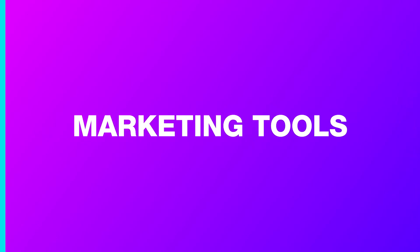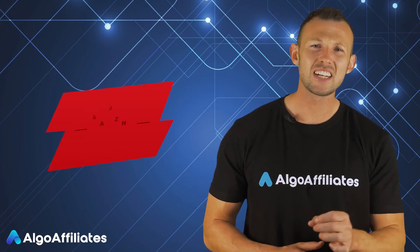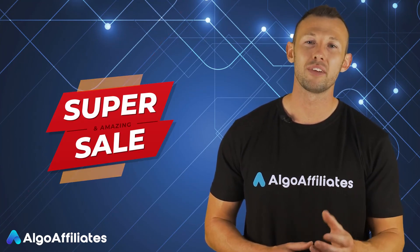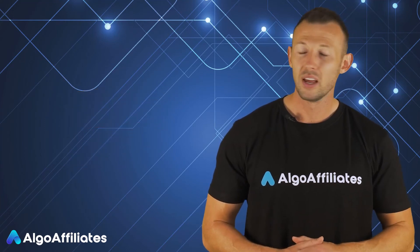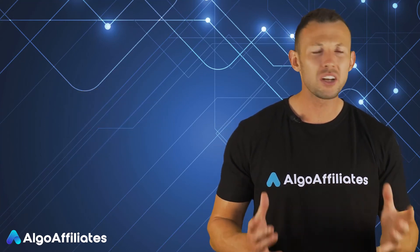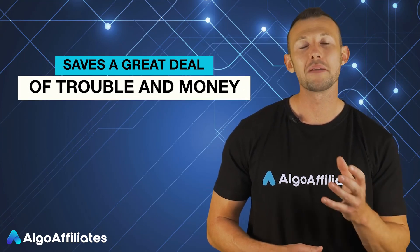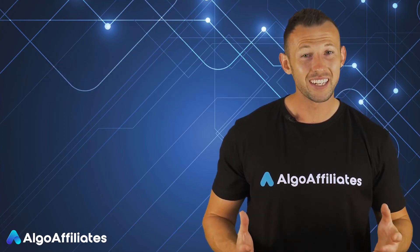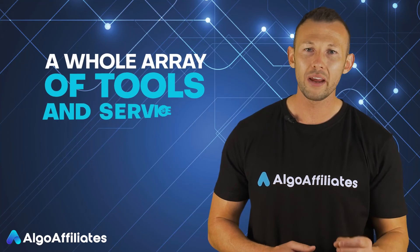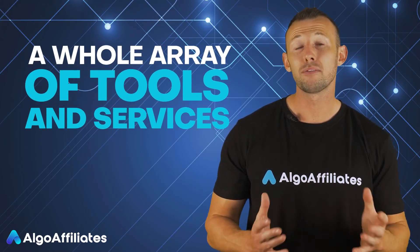Regarding marketing tools: if you have to do everything on your own, especially designing banners for time-limited campaigns, it's only going to make things more difficult. It's always a good idea to join a program that gives you access to a bunch of marketing and promotional materials, which saves you from a great deal of trouble and money. Algo Affiliates makes it easy for its affiliates by giving them a whole array of tools and services that save money and simplify things.